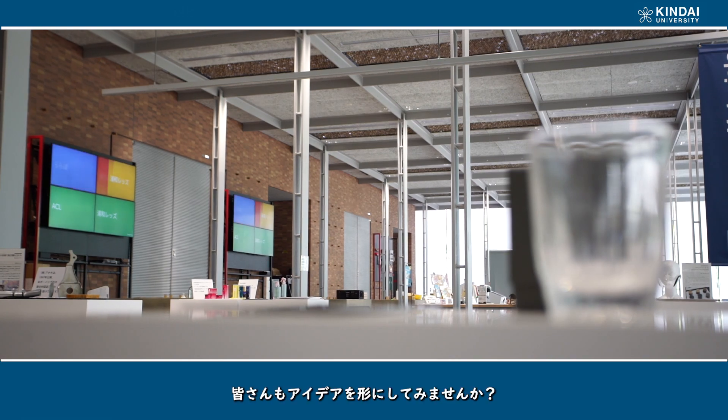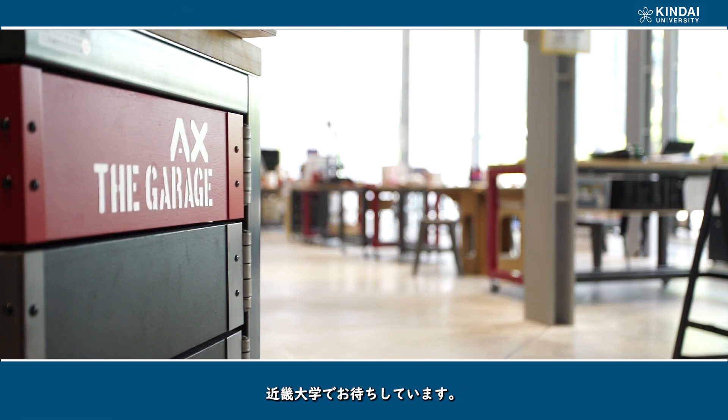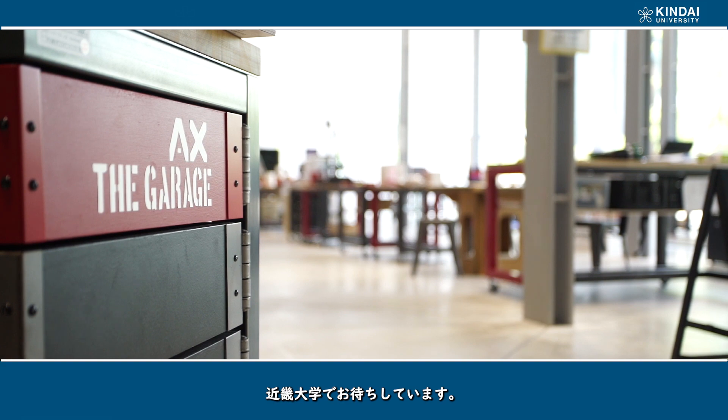Why don't you try to give shape to your ideas? We look forward to seeing you at Kinder University.